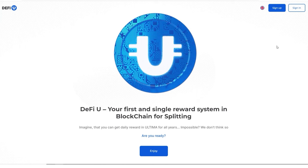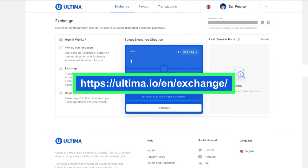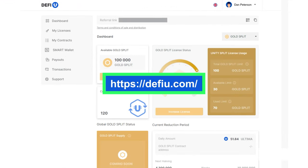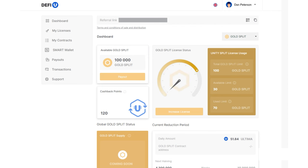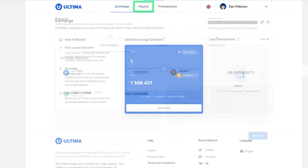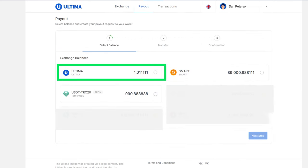In this tutorial, we will demonstrate the entire process of paying for a product through the exchange. Open the exchange website and the DeFiU website simultaneously in two tabs of your browser. On the exchange website, go to the Payout tab, select Ultima, and click Next Step.